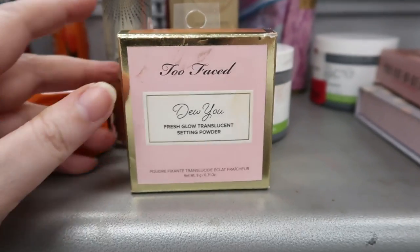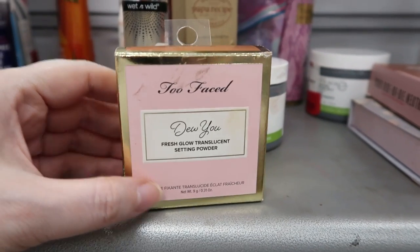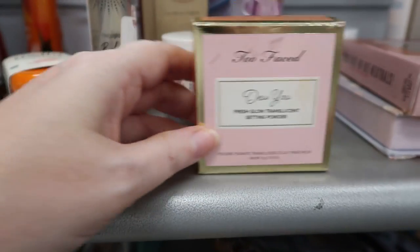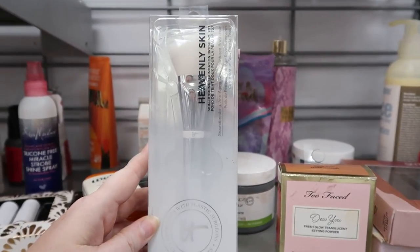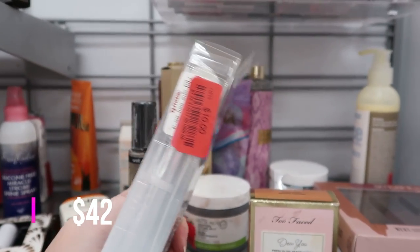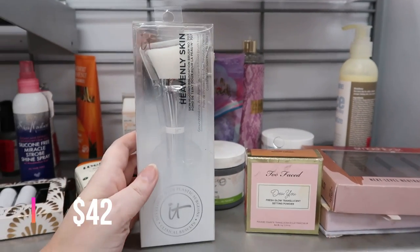Here are some more clearance items. This has been around forever — it's the Too Faced Dew Fresh Glow translucent setting powder, marked down to $5, in Radiant Caramel. And we have one of the IT Brushes — this is the Heavenly Skin Skin Hugging Brush number 707, marked down to $10. These are a good $40 or so at Ulta.